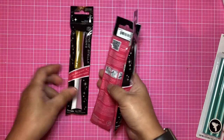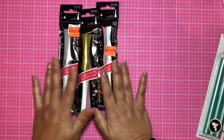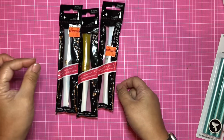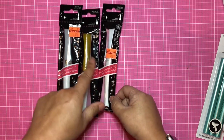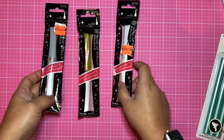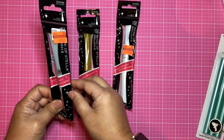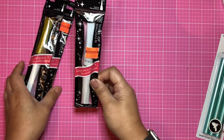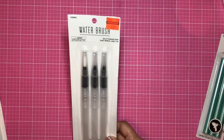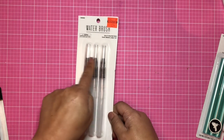I found some Wink of Stella pens — I love Wink of Stella! I have the clear ones and really enjoy them for adding little accents to paper crafting. There were more colors — pink, blue, and maybe green — but I got the silver for $1.49, gold, and white/clear. I also found water brushes for 67 cents with different tip sizes.